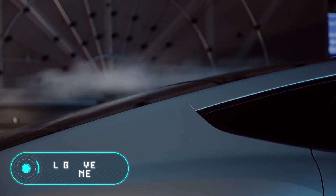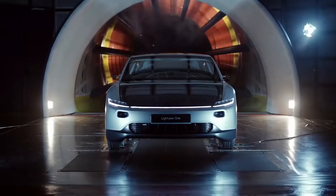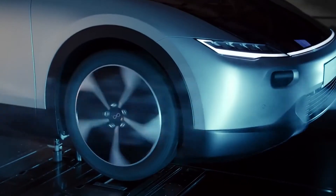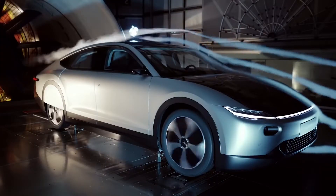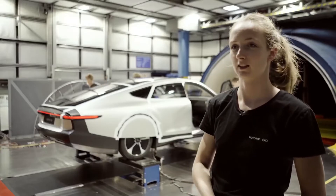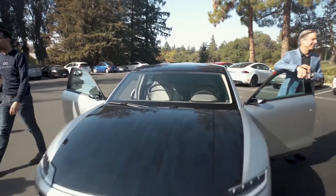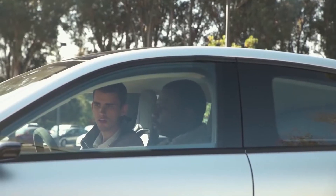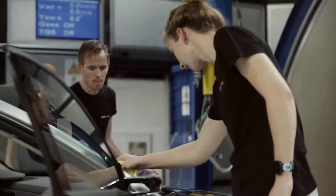Lightyear 1: at first glance, this car doesn't look like much due to its modest design, but it will definitely surprise you. Its creators, the Dutch startup Lightyear, claim to have built the world's first solar-powered car that can accommodate a whole family, thanks to its five seats. The car is powered exclusively by green energy. When fully charged, the vehicle has an average power reserve of 725 kilometers, and in cold seasons the driving range reaches 400 kilometers. Solar panels are installed on the roof and on the hood of the vehicle.